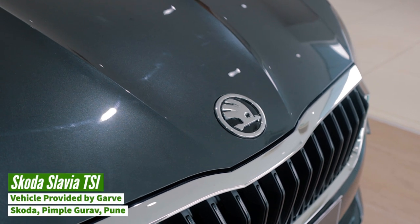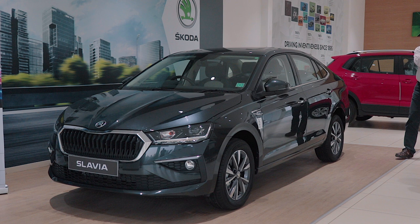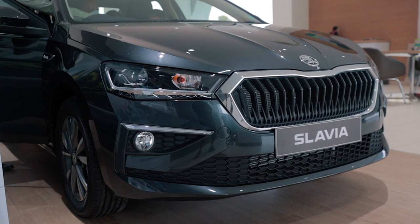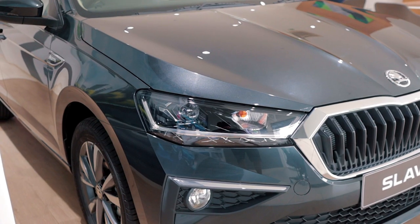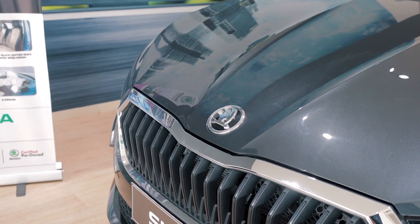The Slavia is now longer and wider than the outgoing Rapid. It boasts an impressive, class-leading wheelbase of 2651mm, which is 1mm longer than the Siaz. The front now has a more recognisable Skoda family fascia. The grille is now bigger and wider. The Slavia gets new headlights and DRLs integrated inside of them, and the bonnet has two streaks that give it that mean look.